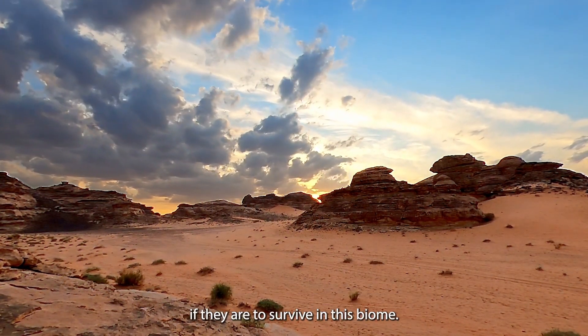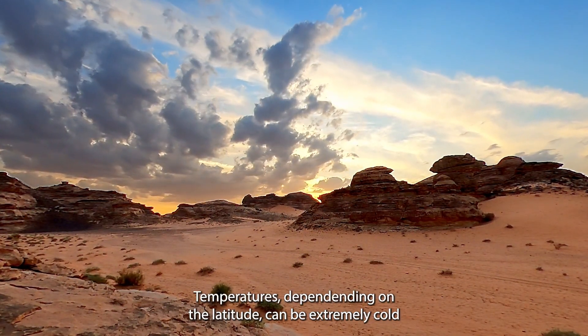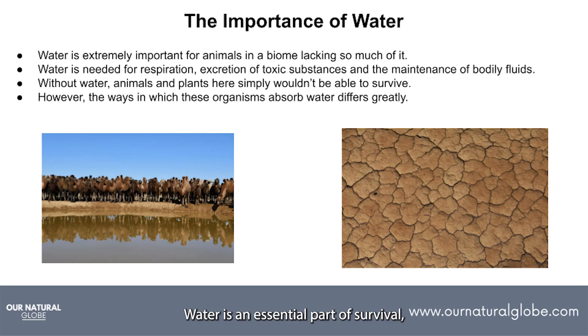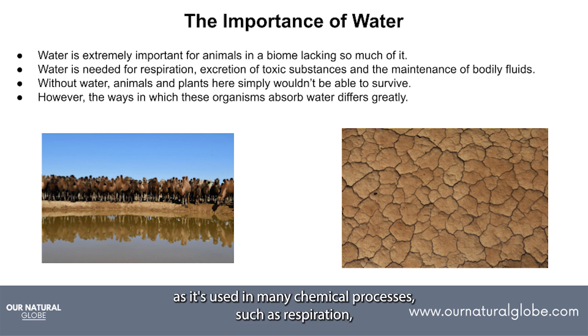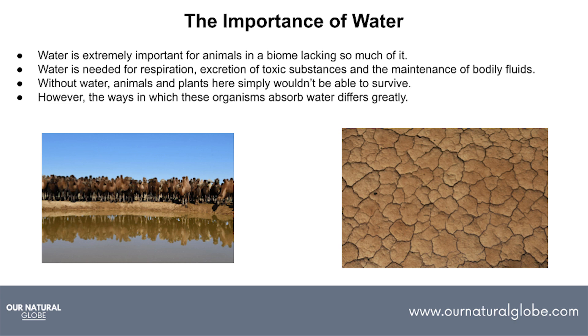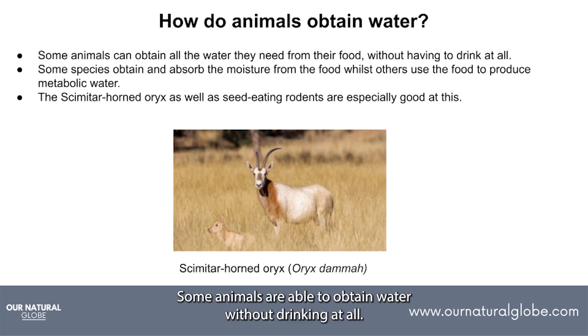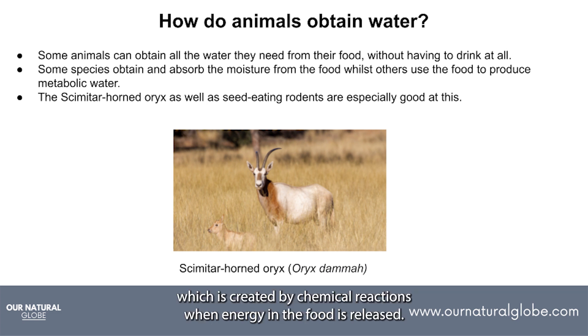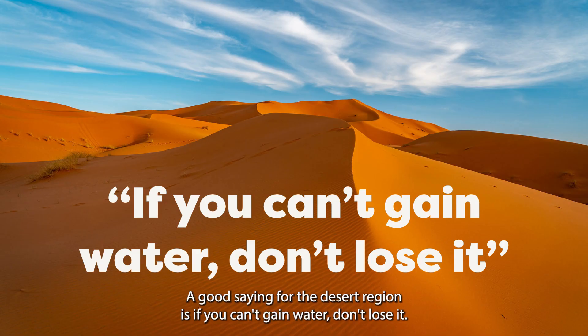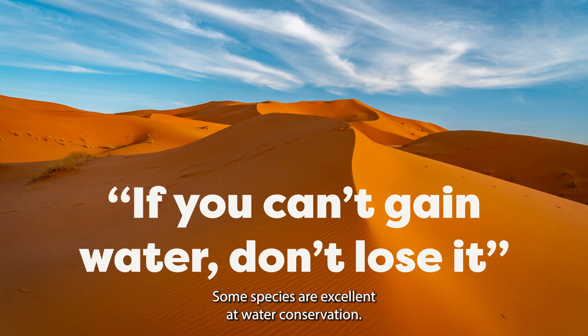There are some huge issues which animals need to overcome if they are to survive in this biome. Temperatures, depending on the latitude, can be extremely cold or extremely warm, or even both at night time. Water is an essential part of survival as it is used in many chemical processes such as respiration, excretion of toxic substances and maintaining bodily fluids. The water supply is scarce here. Some animals are able to obtain water without drinking at all — they obtain all the water they need from their food, either by absorbing moisture from it or by producing metabolic water through chemical reactions when energy in the food is released. A good saying for the desert region is: if you can't gain water, don't lose it. Some species are excellent at water conservation.